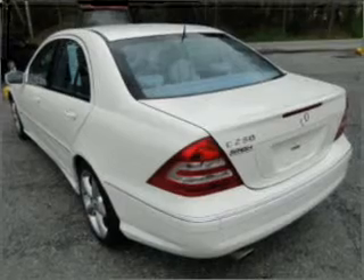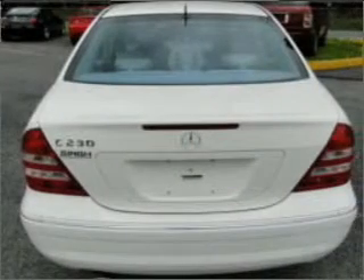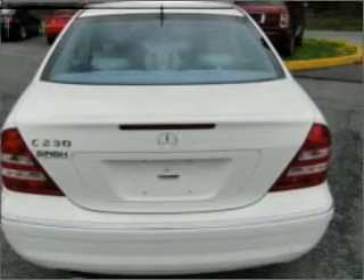You will appreciate the safety feature of anti-lock brakes. Heated seats make cold weather driving more endurable. There's nothing like a sunroof on a nice day.